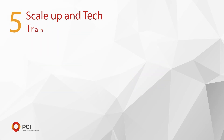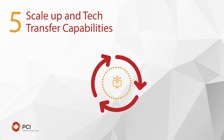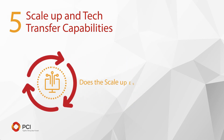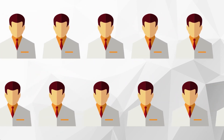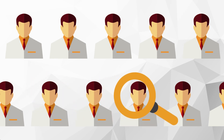5. Scale up and tech transfer capabilities. There should be a process that they follow for scale up and technology transfer. Does the scale up equipment mimic the CGMP equipment? Be wary of anyone who is willing to transfer to CGMP without internal standards being met.